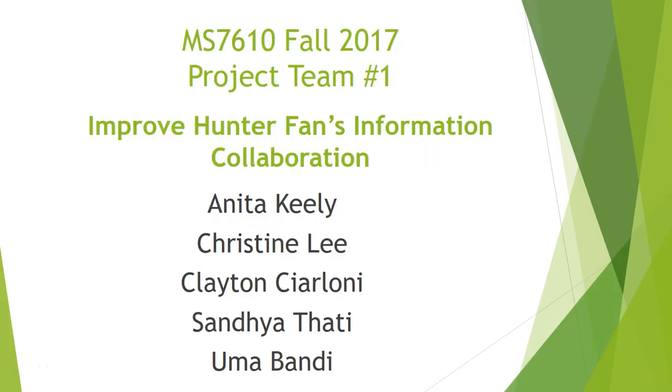Hi, I am Sandhya Tattu. My project is INGROVE, Hunter Finds Information Collaboration. My team members are Aita, Christine, Flaycan and Omar.